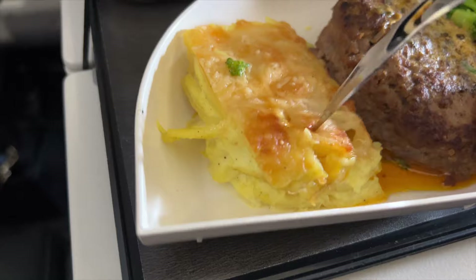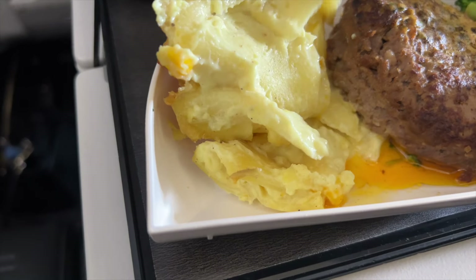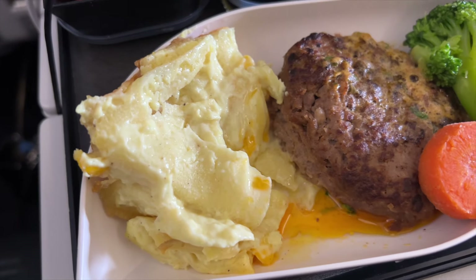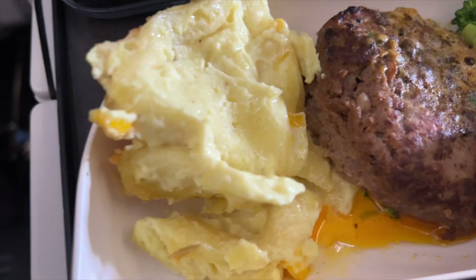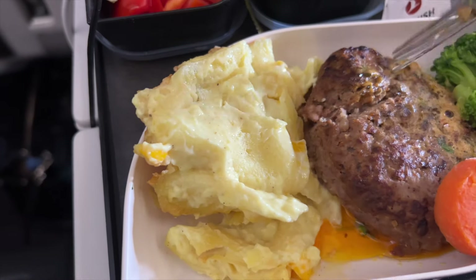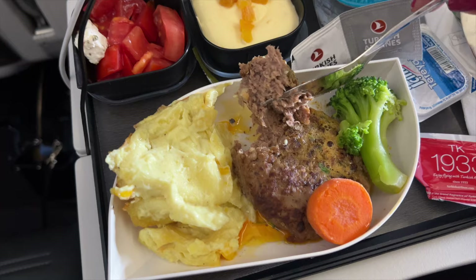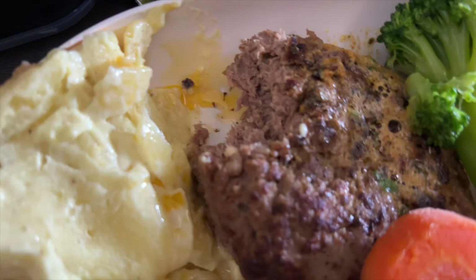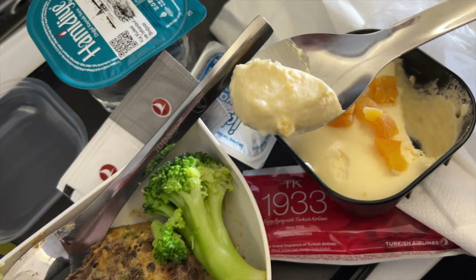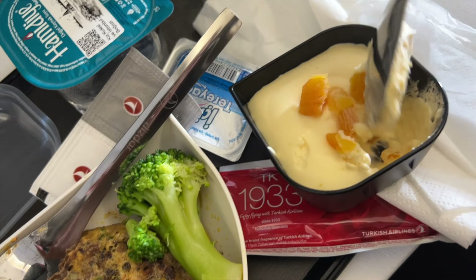The gratin was okay — the cheese was hard on top and the potatoes were like half cooked. The meatball was okay, it was edible, but the previous food was so much better. I love seeing what kind of economy food airlines have, so now I know next time I'm flying I'm going to try to order the previous one. But the mousse was actually the best thing from this third meal.